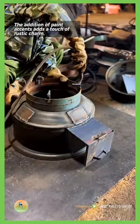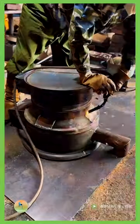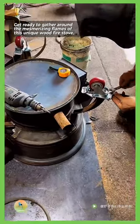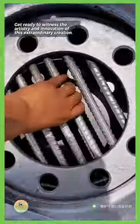The addition of paint accents adds a touch of rustic charm, creating a perfect blend of industrial strength and natural beauty. Get ready to gather around the mesmerizing flames of this unique wood fire stove, as it brings warmth and style to any space. Get ready to witness the artistry and innovation of this extraordinary creation.